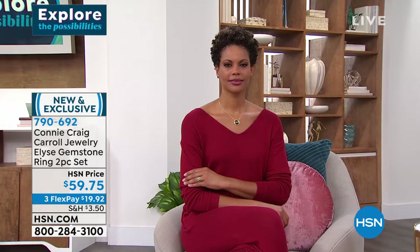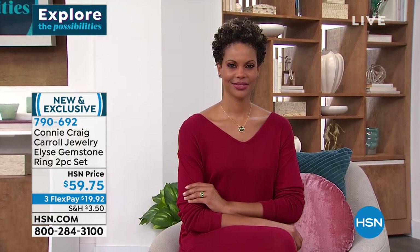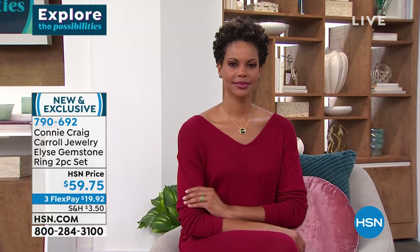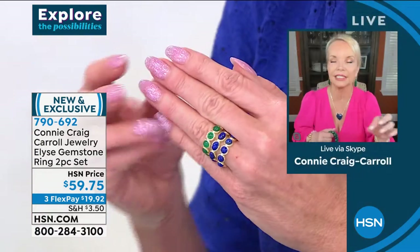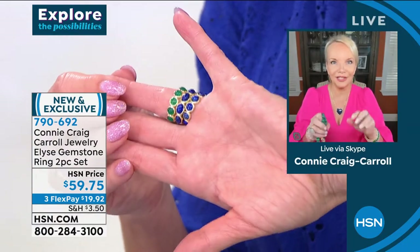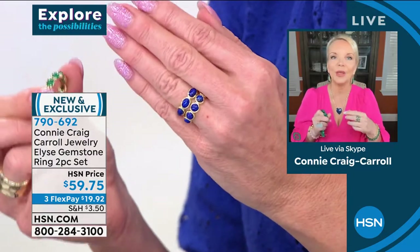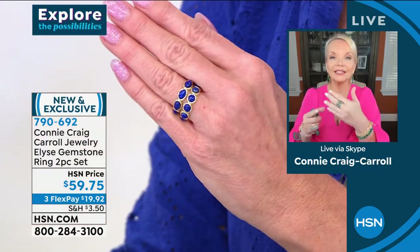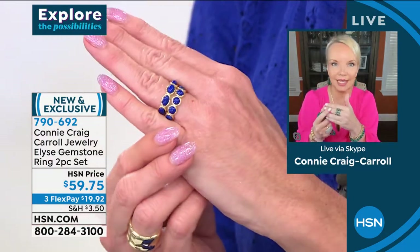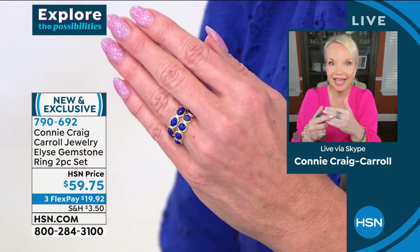They've dubbed it the emerald agate. I thought the lapis was going to be the runaway hit, but these launched on hsn.com yesterday and were already nearly out of sizes 5 and 6. Lynn called me last night and said, Connie, do you realize we're almost out of size 5 and 6? I went on hsn.com and sure enough — if you need the 5 or 6, order now. We can stack the two sets together — lapis in between the emerald green agate.